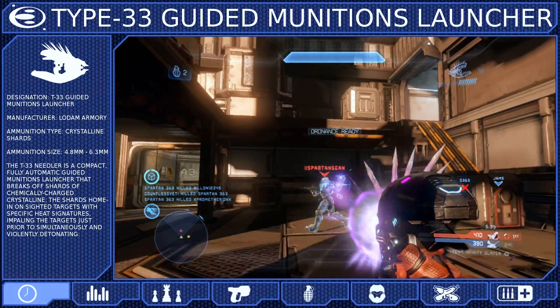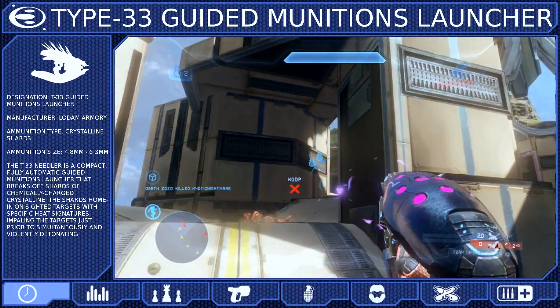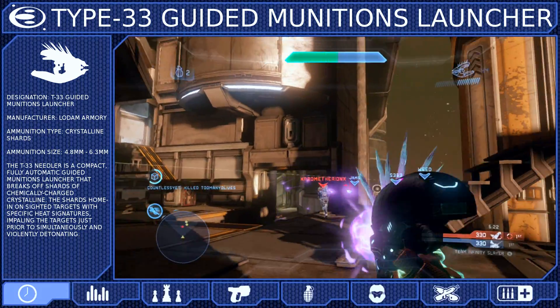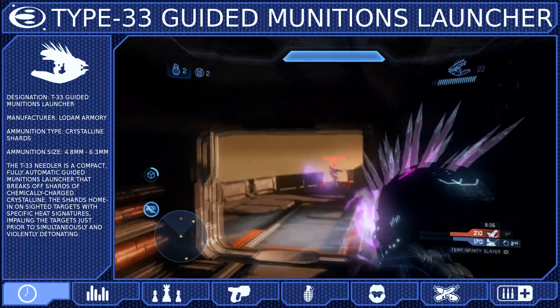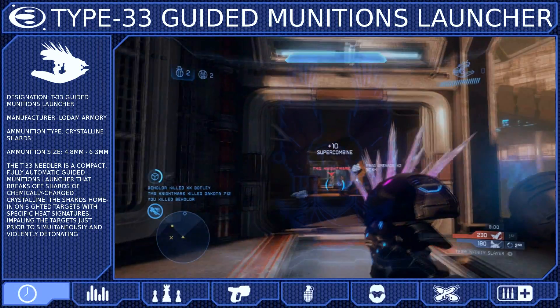Upon impact, the Needles will embed themselves in flesh and then proceed to violently detonate after a few short moments. A single Needle is enough to severely wound or kill standard infantry. The Needles can strike internal organs, cause massive internal bleeding, and the detonations have been known to amputate entire limbs. The Needler is a frightening weapon, and any Covenant wielding it becomes a priority target.